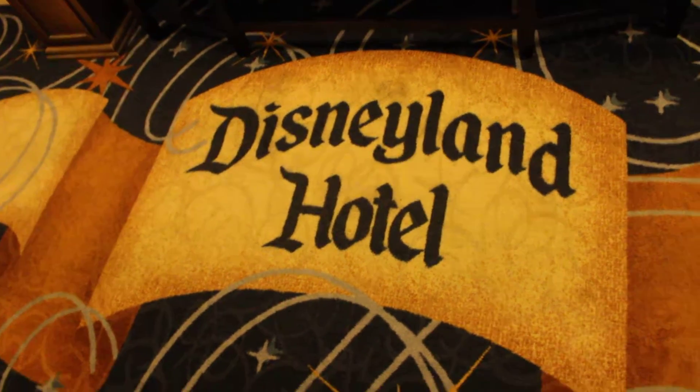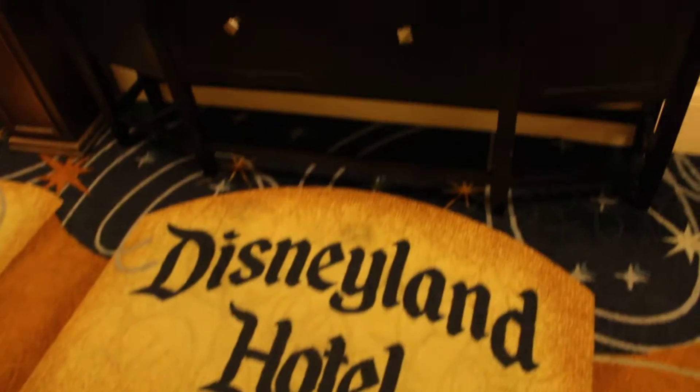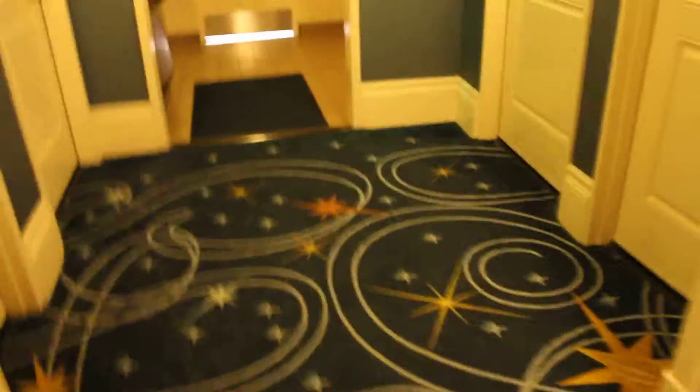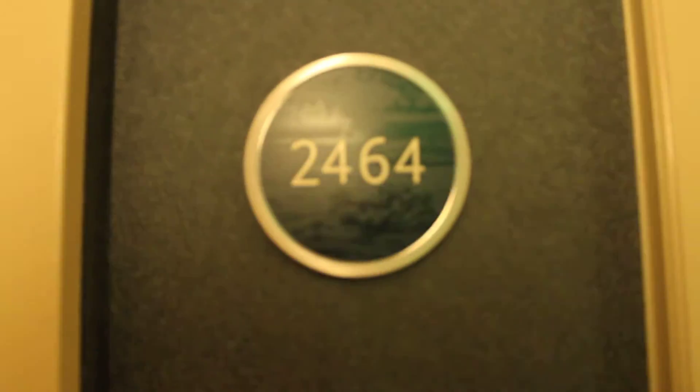We're getting ready to check out at the Disneyland Hotel, and I just wanted to do a little walkthrough of our very first room here. We were lucky enough to stay in Adventure Tower, which I wanted because Adventureland is my favorite land in Disneyland. There you got the Adventureland logo that's on the front.